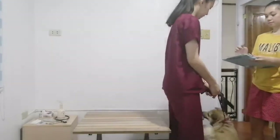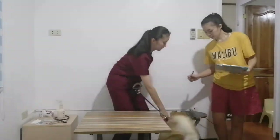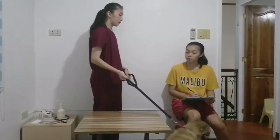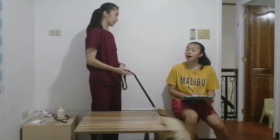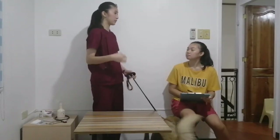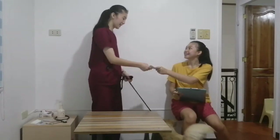Never forget to read the body language of the animal before approaching. So, are you new here in this clinic? Yes, I'm new here. Do you have a health card from another clinic? Yes, I do. Thank you.